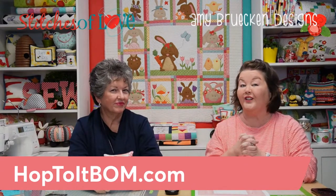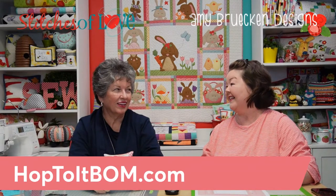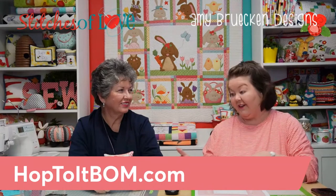The point of this video is to get you hyped up and really excited about the new block of the month. It's a super cute quilt! Brittany has a question about the process.